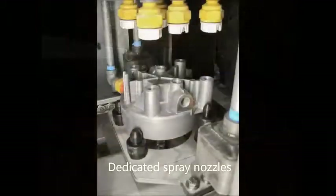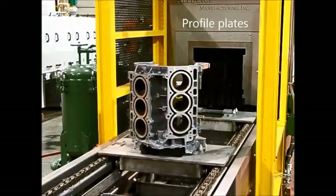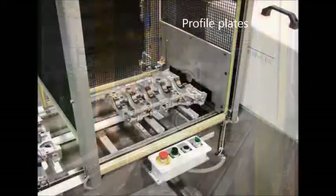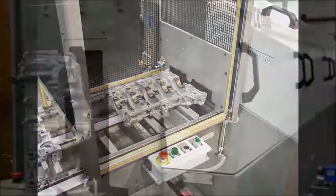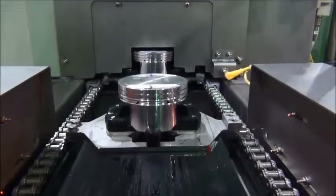Dedicated spray nozzles offer precise cleaning power. Part profile plates are used for the prevention of damage to parts or the machine due to a loading error. If a part is loaded incorrectly, the machine operation will shut down until it is corrected.